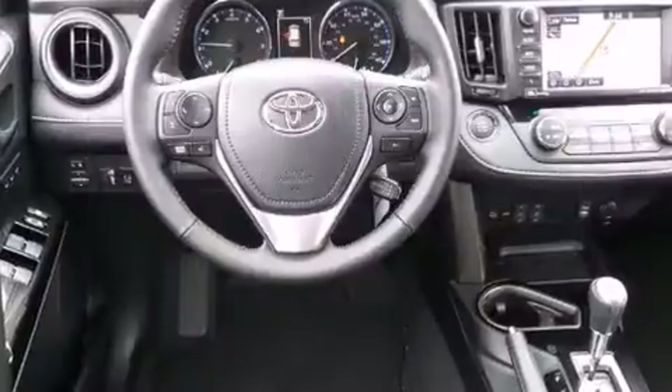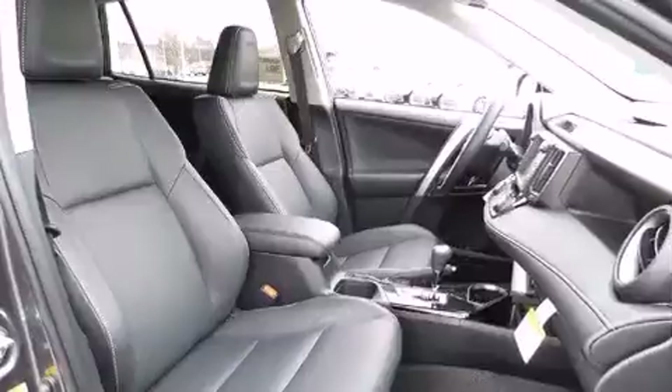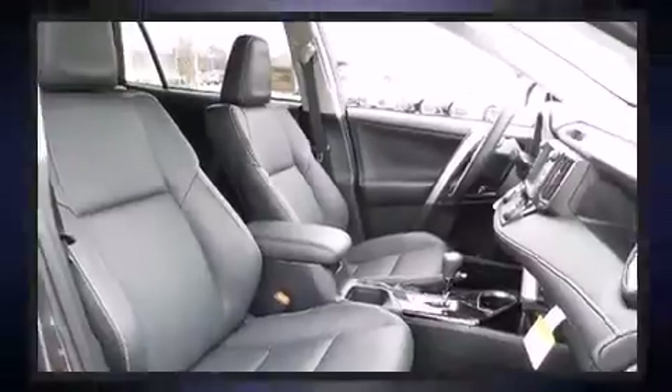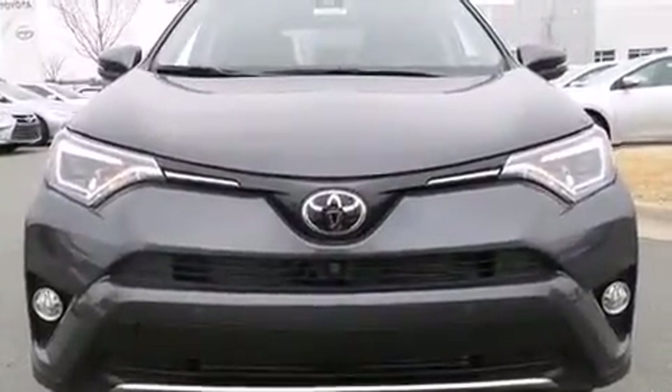Also included are a power moonroof, a power rear cargo door, and air conditioning. Enjoy your favorite music via the stereo system, which includes a CD player with MP3 capability and 11 speakers, yielding maximum audio versatility.